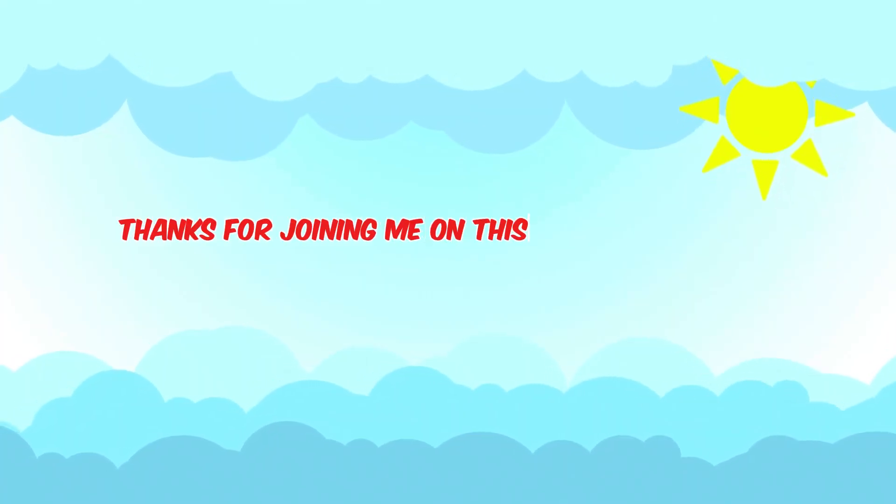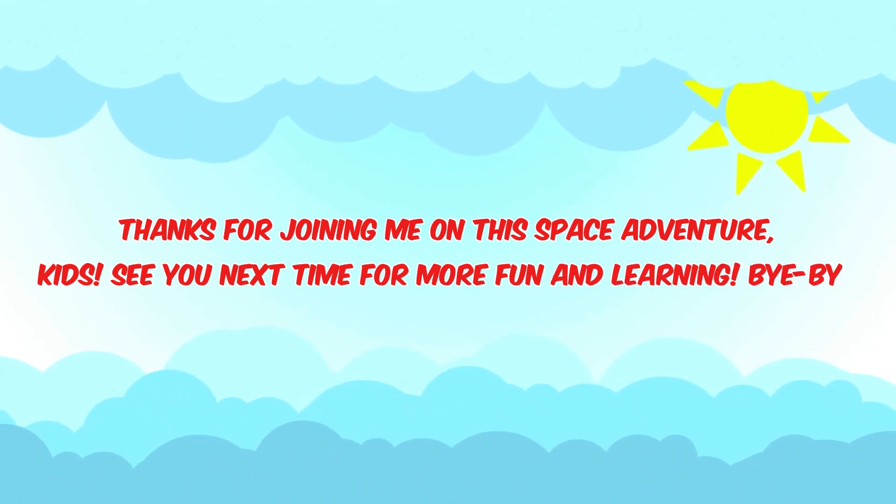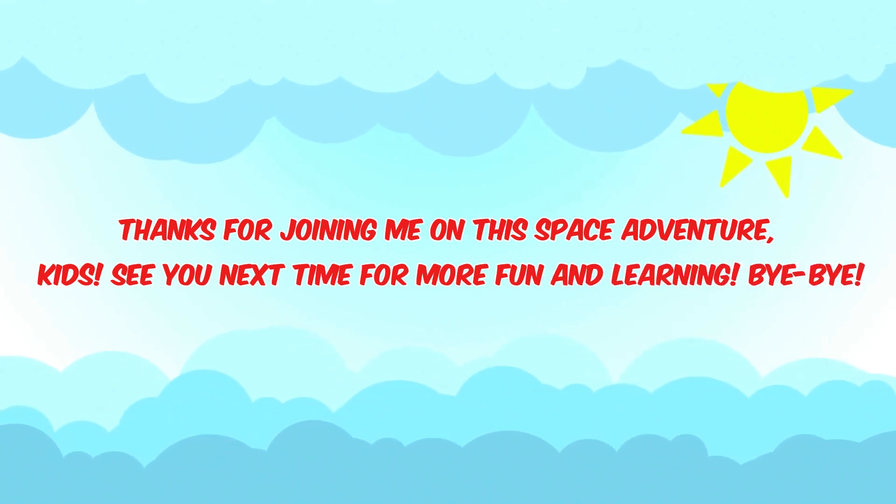Thanks for joining me on this space adventure, kids. See you next time for more fun and learning. Bye-bye.